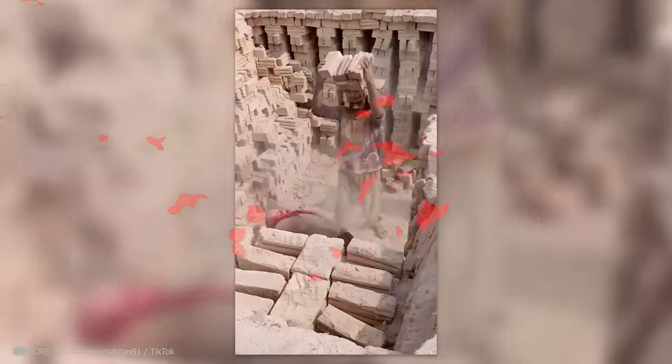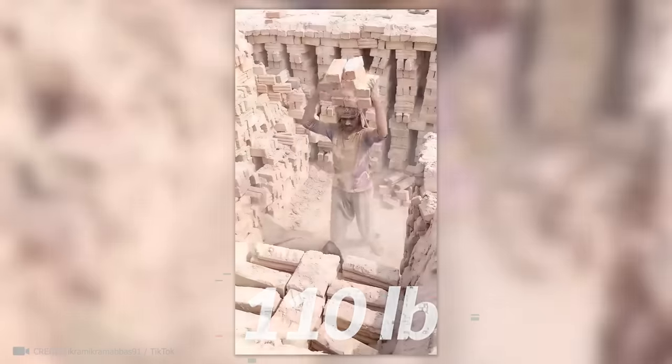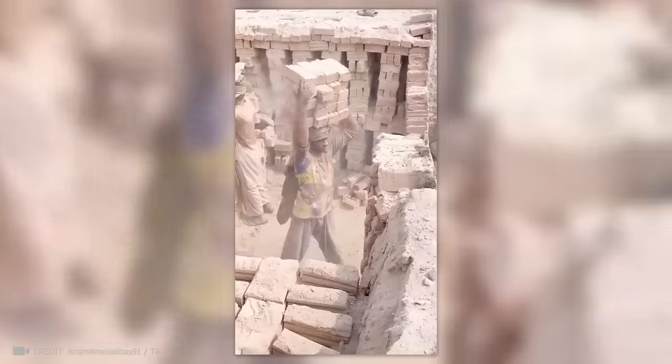This man can easily handle a load of 19 bricks weighing 66.5 kilograms on his head. Meanwhile, you're whining about your 50-kilogram wife hanging around your neck. Seriously?